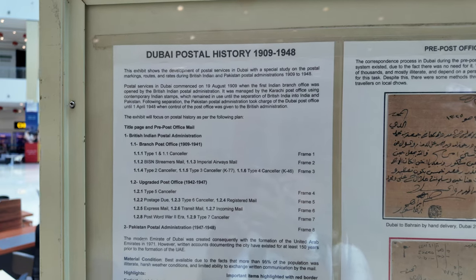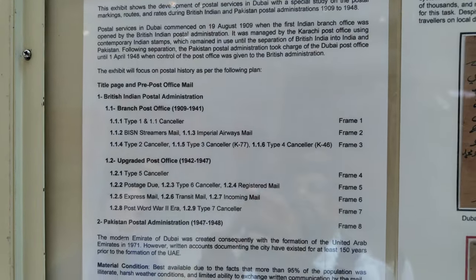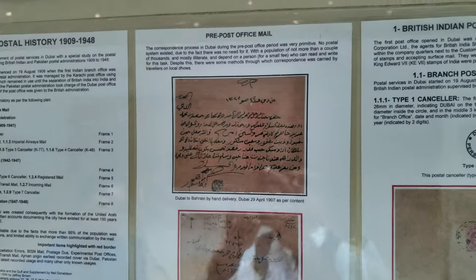The first question is: why was there a need for a post office in Dubai? There were merchants corresponding from Dubai to Bombay or Karachi, and that created the need to have a post office in Dubai.